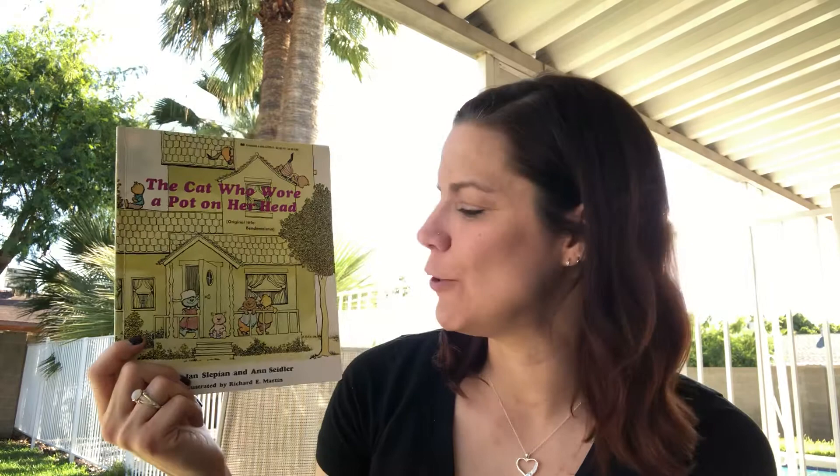You're going to realize that this book is not a true story, because typically cats don't wear clothes — they definitely don't dress themselves or do the errands that the kittens in this story are asked to do. This book is written by Jan Slapin and Ann Sider, and the illustrations are by Richard E. Martin.